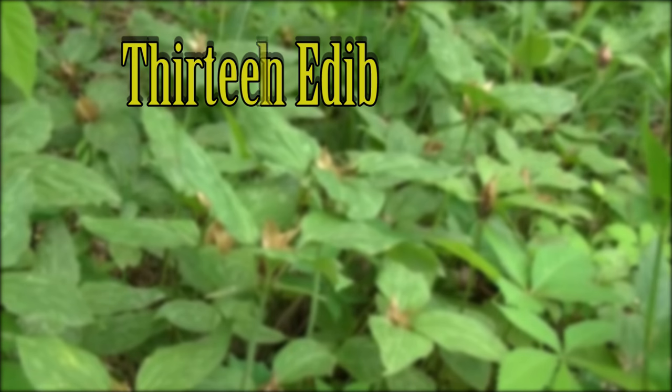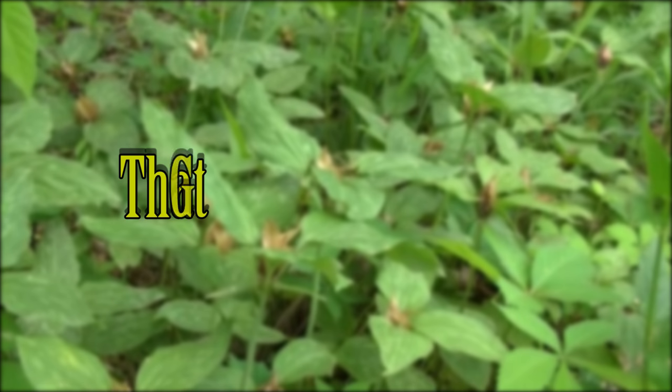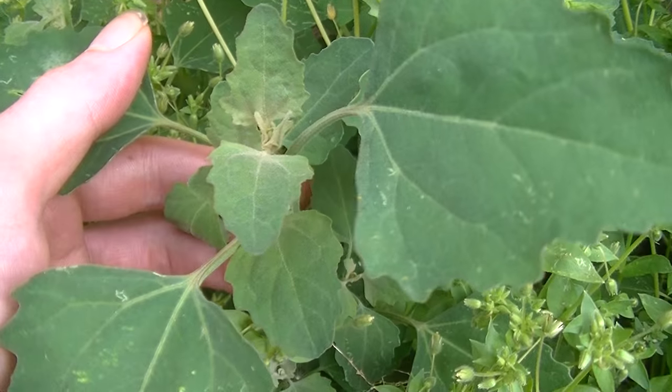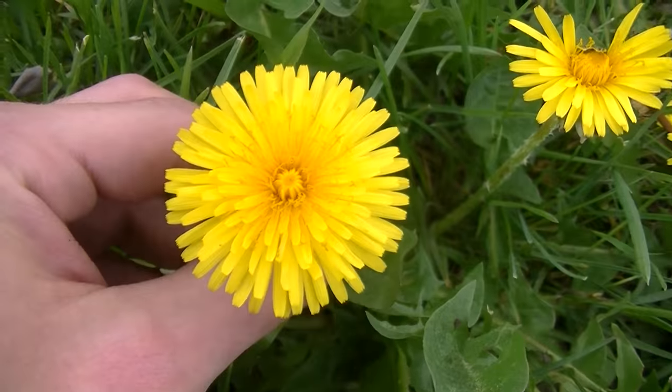Hey guys, this is Josh here with Trillium Wild Edibles and today I wanted to count down 12 different edible plants that you guys can find in your yard. These are in no particular order and every yard is different, however you should be able to find most of them in your yard without much difficulty. With that being said, let's get right into it.